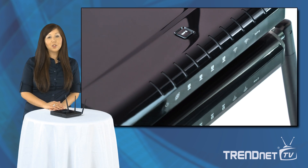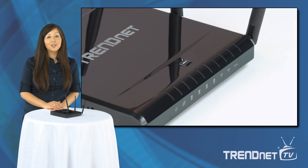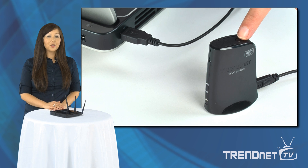Wi-Fi protected setup, or WPS, technology connects adapters at the touch of a button. Simply press the WPS button on the router, then on the adapter, and they automatically connect over a secure encrypted connection.